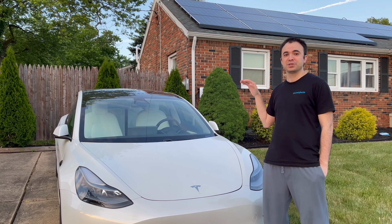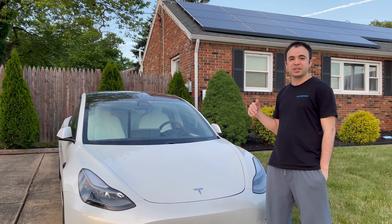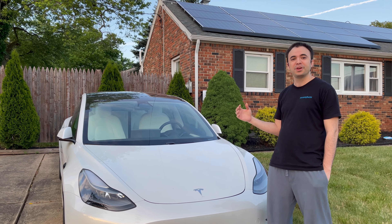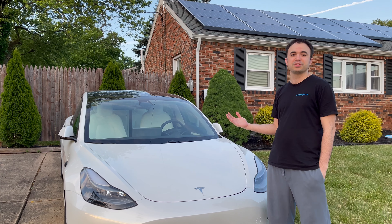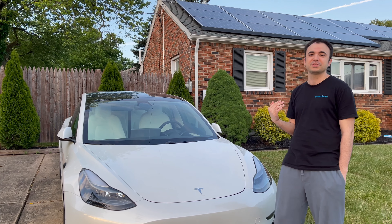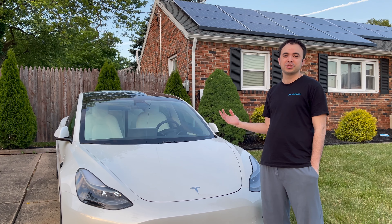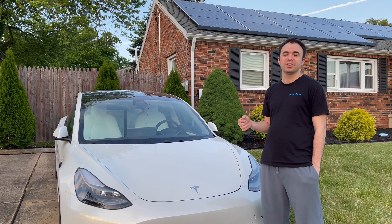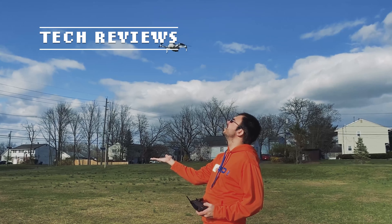As always guys, if you're looking at a Model 3 and you're interested in one, check the bottom of this video for a referral code. It will save you a thousand free Supercharger miles when you go to Supercharger stations, and it'll give me a thousand miles as well — no extra charge at all. Check for that link underneath the video.